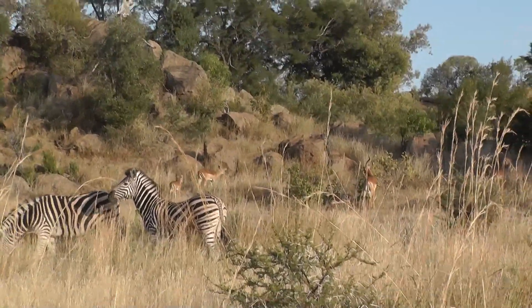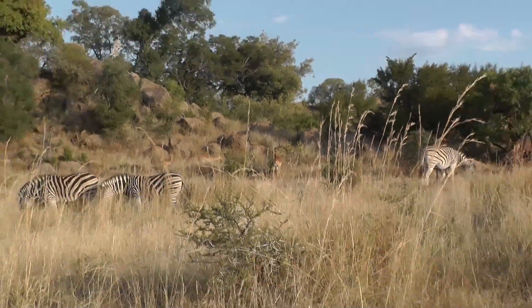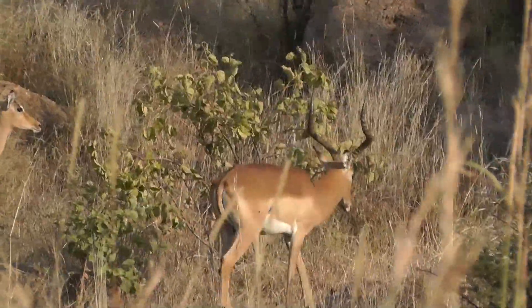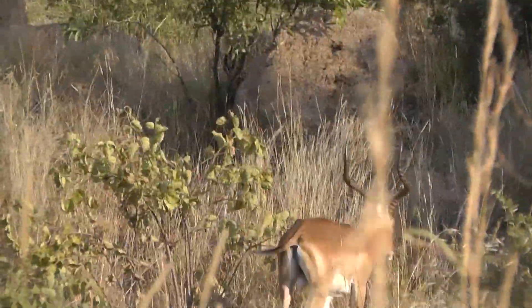How high can these jump? They can do a good six feet easily. Are these impalas or antelope? Yes, that's impala.